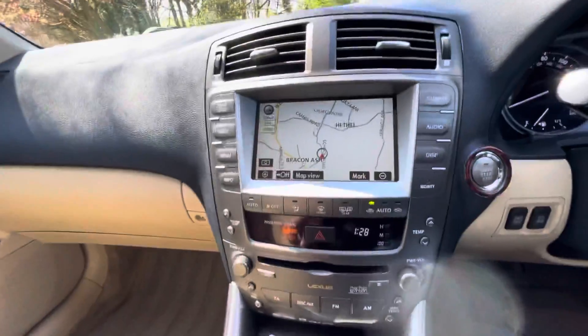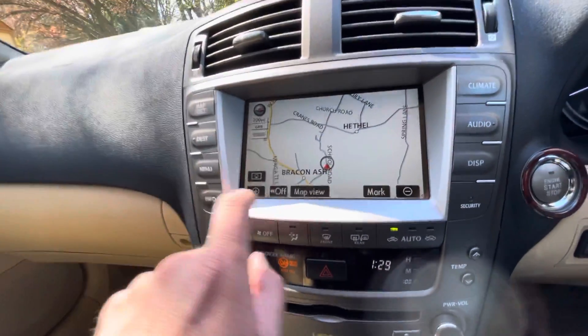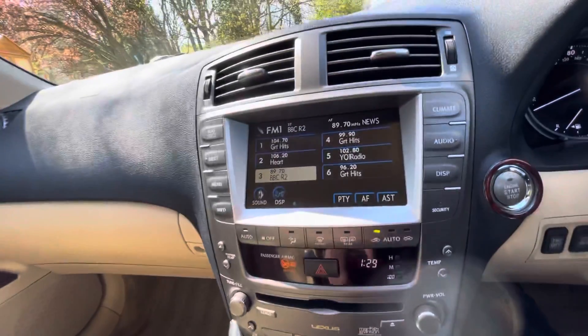On to the touchscreen — you've got touchscreen navigation and all-touchscreen audio control. You've also got a rear camera too.